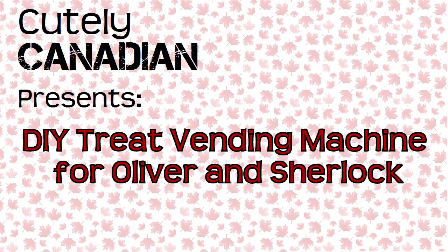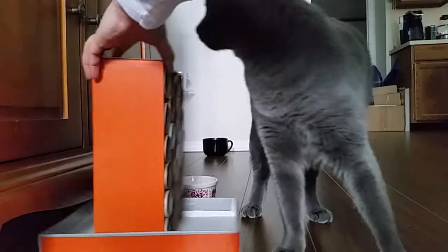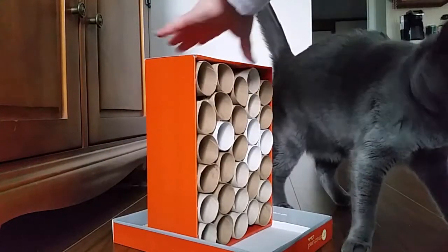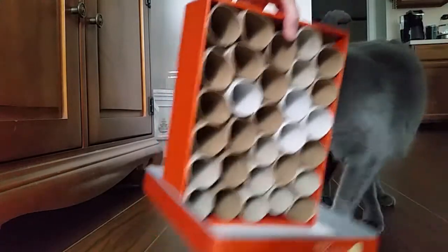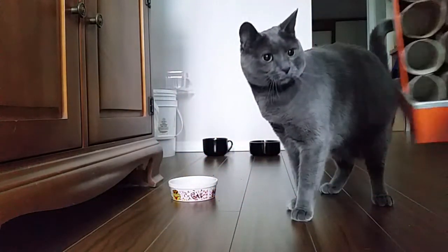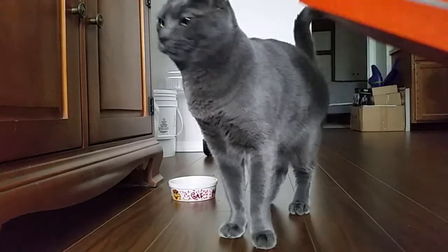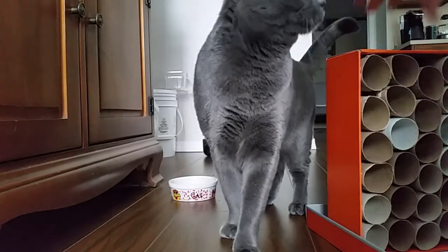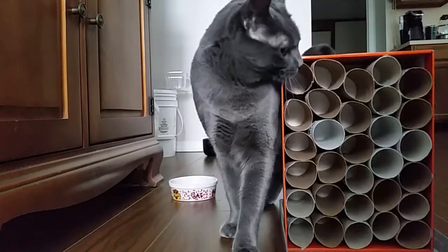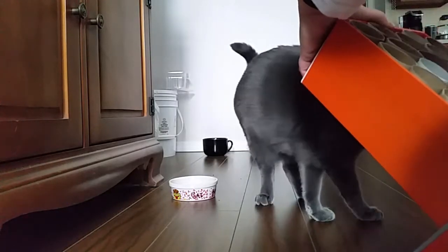Hi, it's Susan from Cutely Canadian. I want to talk to you today about a treat puzzle box that I built for Sherlock and Oliver. I took information from Pinterest or YouTube — I can't remember exactly where — but I just hot glued a whole bunch of toilet rolls into a shoe box, then glued the shoe box into the lid so it would stand upright so the cats couldn't knock it over.